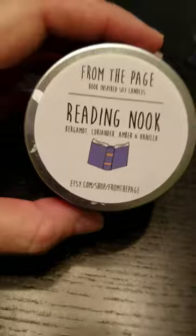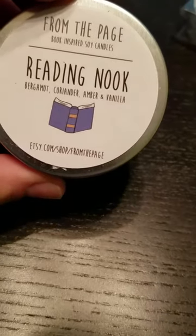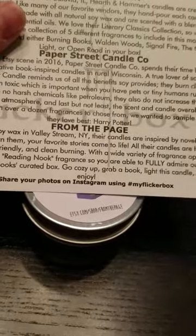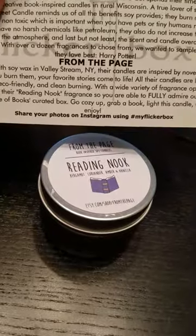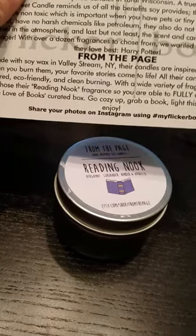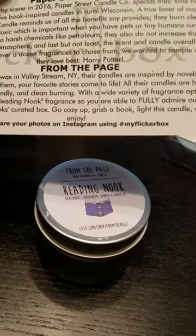This one is called From the Page, Book Inspired Soy Candles, and the scent is called Reading Nook. The notes are Bergamot, Coriander, Amber, and Vanilla — it's an Etsy shop. Made with soy wax in Valley Stream, New York, their candles are inspired by novels, so when you burn them your favorite stories come to life. All candles are hand-poured, eco-friendly, and burn clean with a wide variety of fragrance options. They chose Reading Nook to fully complement the For the Love of Books curated box — go cozy up with a book, light the candle, and enjoy.